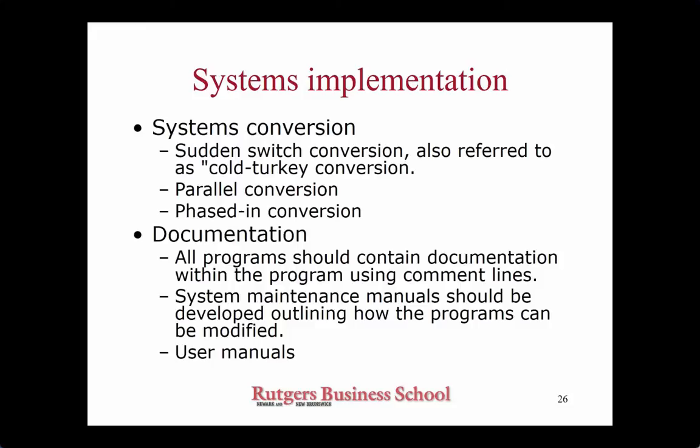Another approach is by geographical structure — in a large organization you have different divisions, different locations, and you may decide to implement one division or one location at a time. The same idea: you're limiting your risk. If something doesn't go as planned, at the very least the exposure is limited. You can also combine the two — one location and one module at a time, depending on how big your organization is.